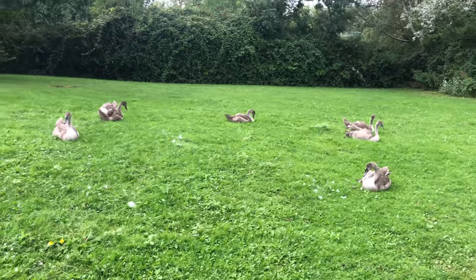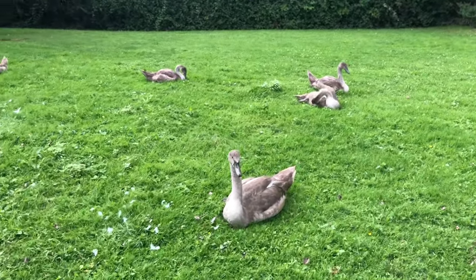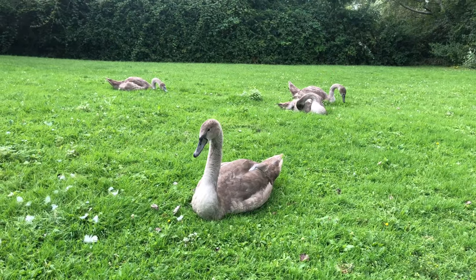Young mute swans having a little rest and a preen. Good morning!